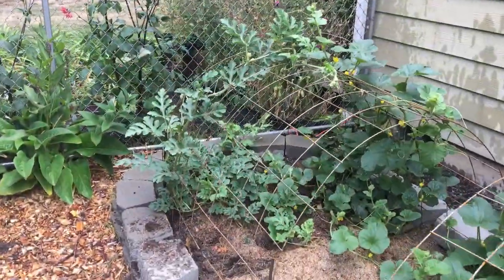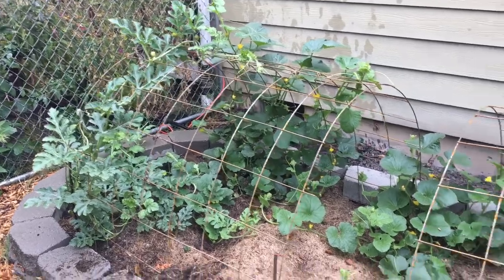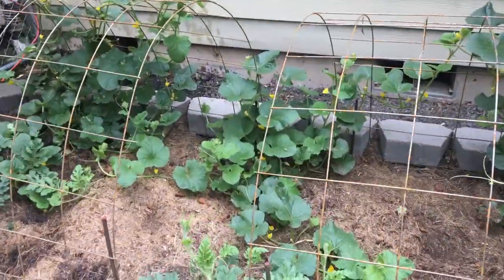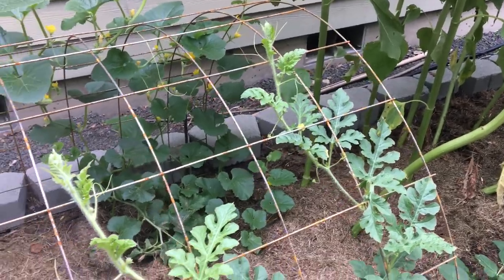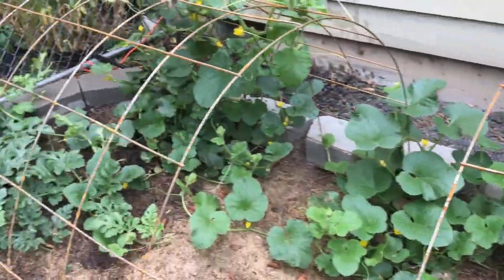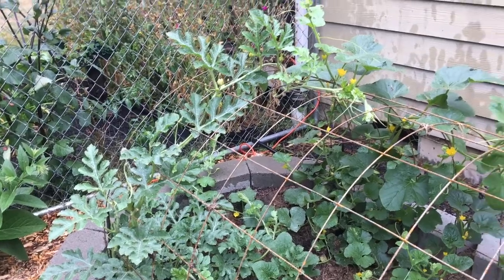I'm going to show off my little watermelon and cantaloupe area. They are really spreading out over the trellising I put up, but I still don't see any fruits. So I guess we'll find out — looks cool either way, so I'm happy.